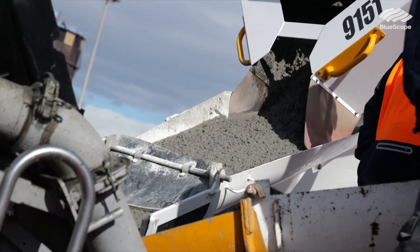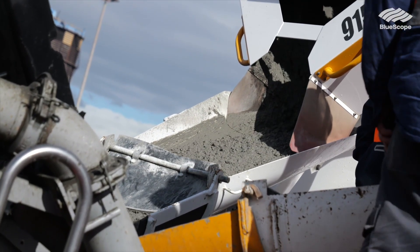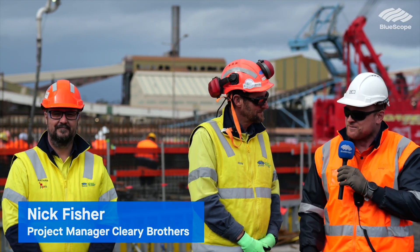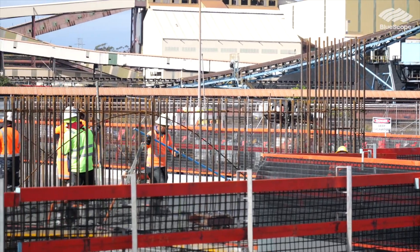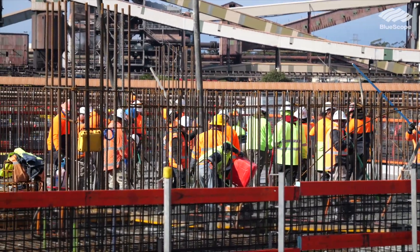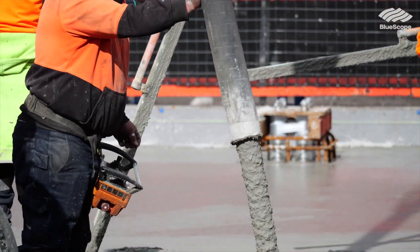And so Nick, how many guys would you have here today working on this job? We've got about 35 guys here spread over three shifts. We started this morning at about 3am with 20 guys, and then we're slowly dropping them off and getting new guys in as we get to around the 10-hour mark, which is in the next couple of hours.